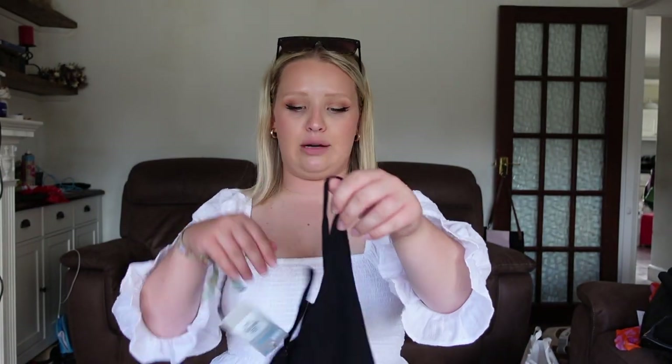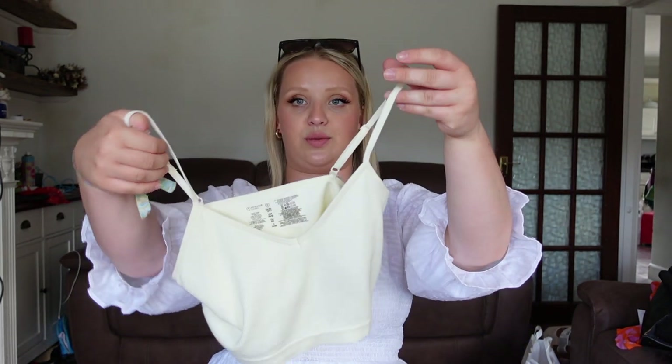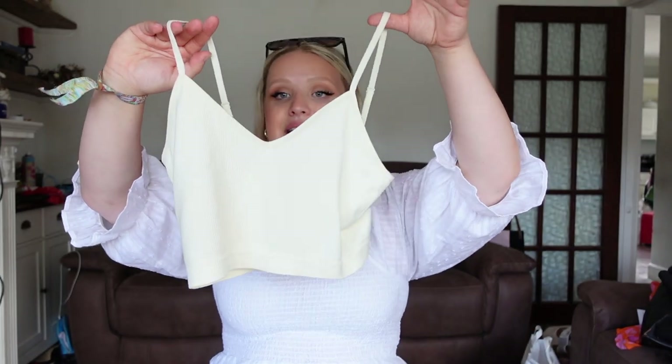I picked up two of these basic little crop tops. They've got an inner lining so you don't need to wear a bra with them — just lovely little basics for three pounds each. One will be nice with the orange skirt and I also got a pale yellow one because that'll look nice with the tan.